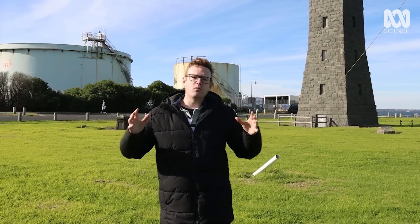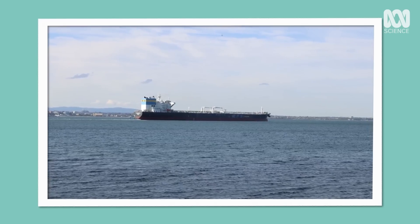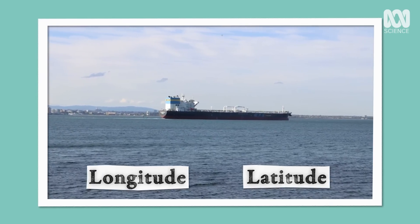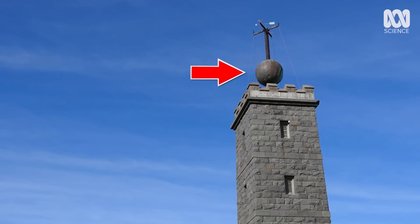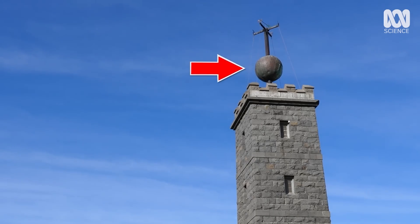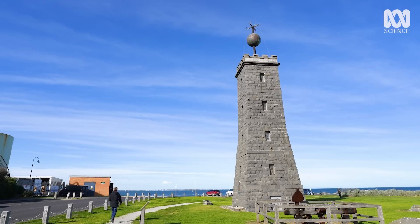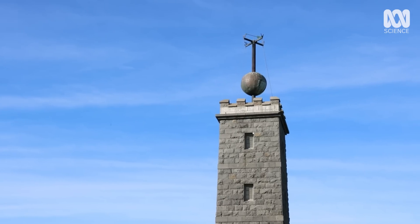So why do ships care so much about the time? It all has to do with navigation. Essentially time is key in understanding your longitude and your latitude, and they needed to update their marine chronometers. Every day just before 1pm the ball is raised — in the past it was raised to half-mast to let the ships know and to prepare. And at exactly 1pm the ball is dropped, letting everyone know the exact time.